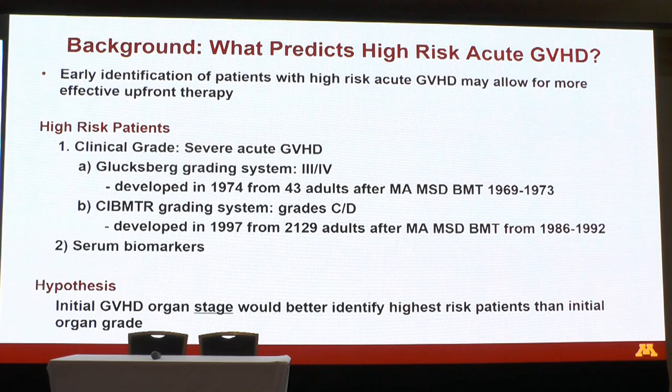Similarly, the CIBMTR grading system, albeit based on over 2,000 patients, was designed after examining patients who received myeloablative matched sibling bone marrow transplants from 1986 to 1992, where severe GVHD is often called grade C or D. Biomarkers are being developed to determine who has high-risk GVHD. We hypothesized that if we looked at the individual initial organ stage at onset, we'd better be able to identify high-risk patients versus just looking at the overall grade.